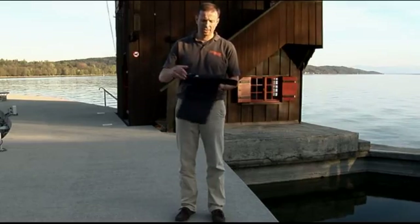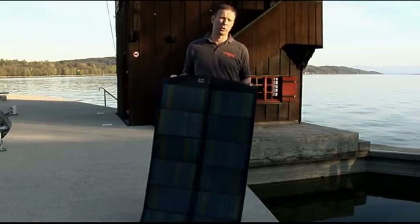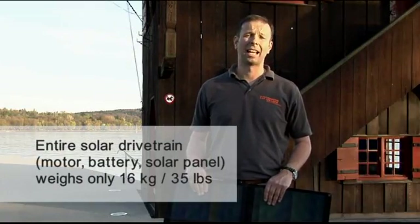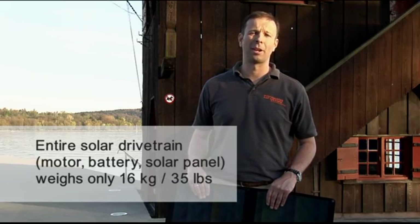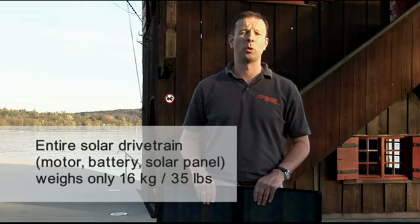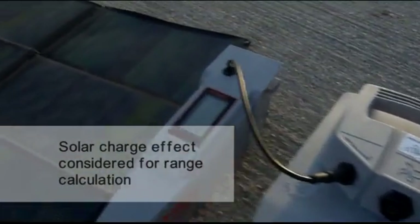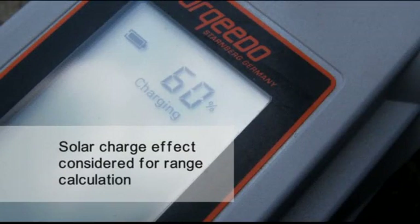It unfolds into an area of approximately one square meter — or 11 square feet — and delivers 40 to 45 watts under realistic conditions. Of course, it's possible to charge the battery even while you're using the motor. This way, you combine a highly efficient foldable solar panel with an extremely efficient outboard. The result is what I believe is the smallest, lightest, most practical and most economical solar drivetrain on the market. The entire system — solar panel, motor and battery — doesn't weigh more than 16 kilograms or 35 pounds. The range calculation in the tiller also takes the effect of the solar charge into consideration when calculating remaining range.